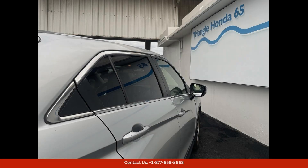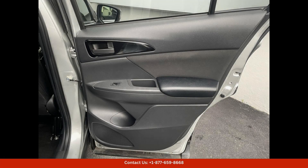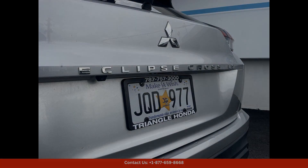Under the hood, the 2022 Mitsubishi Eclipse Cross S is powered by a capable engine that delivers ample power and impressive fuel efficiency, whether you're cruising through the city streets or venturing off the beaten path. This SUV is sure to provide a dynamic and enjoyable driving experience.